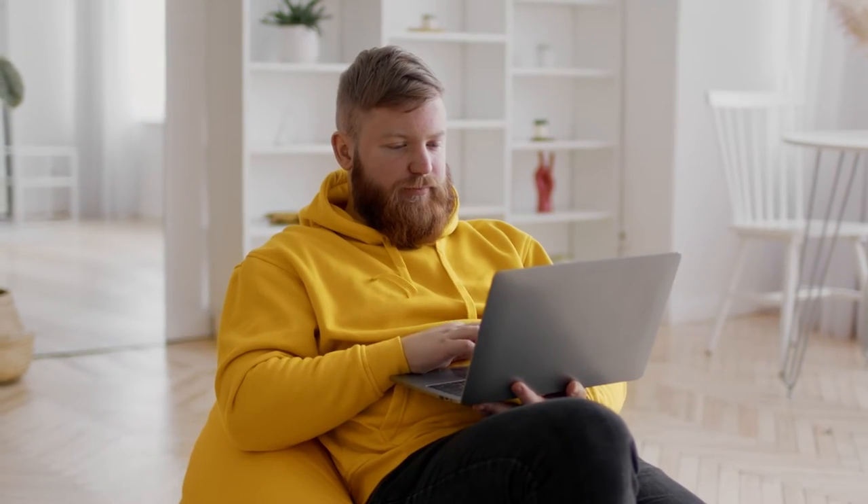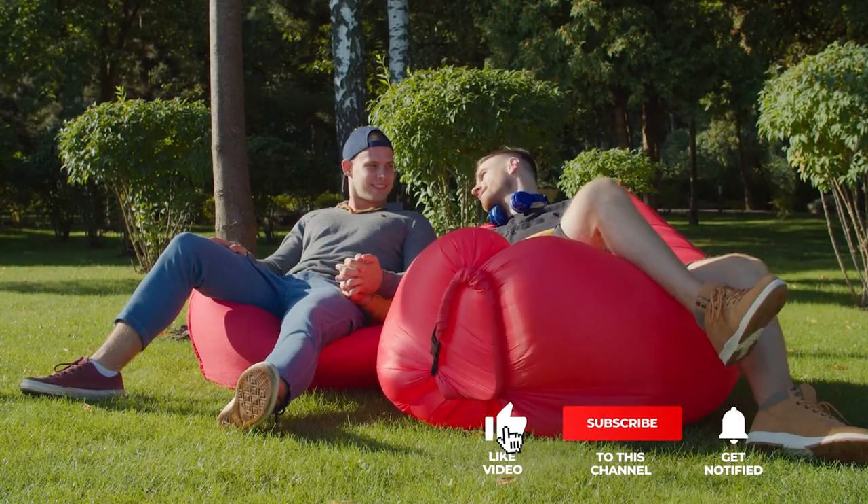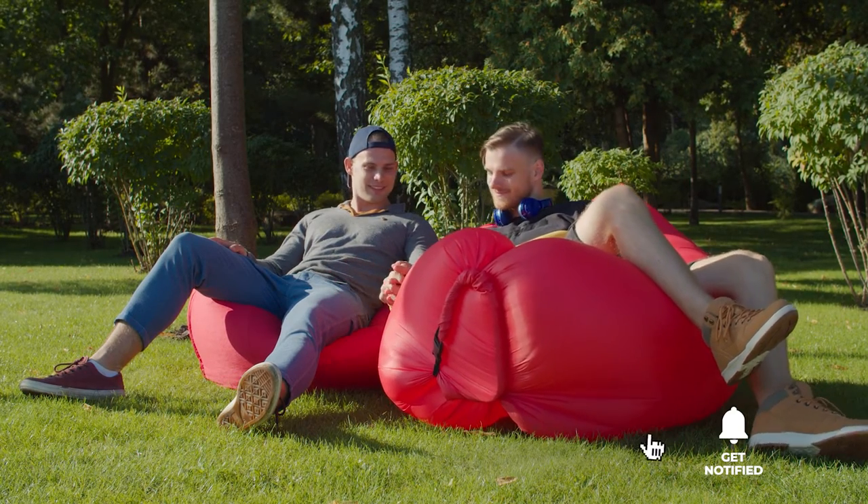Still haven't found a bean bag that meets your needs? Keep watching because we have more lined up for you. If this is your first time visiting our channel, be sure to subscribe and hit the bell icon to receive notifications of our next videos.